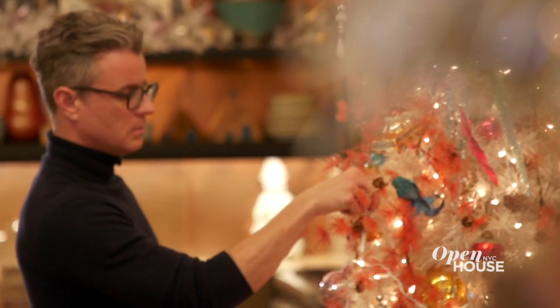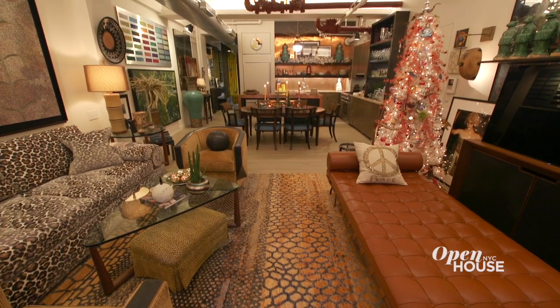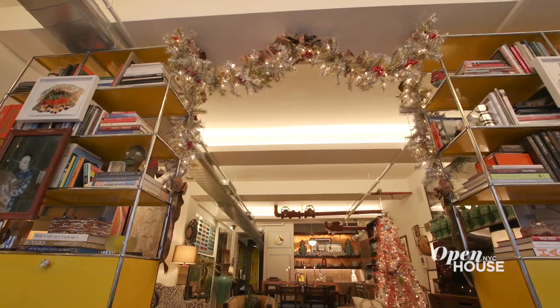Decorating for the holidays doesn't have to be a total reinvention — make it about you. It's actually about creating an environment, creating an atmosphere to share with family and friends. It's about building memories, and don't be afraid of a little holiday kitsch.